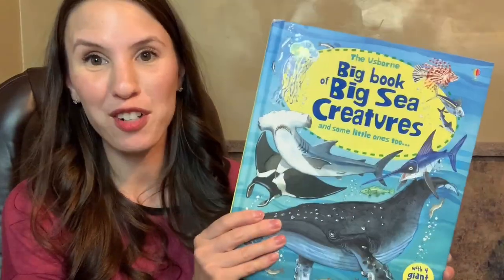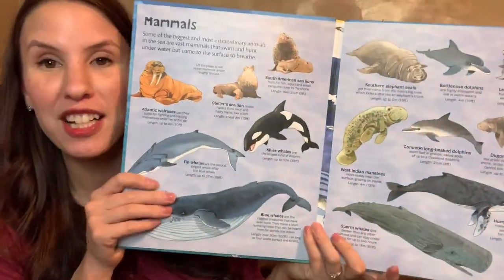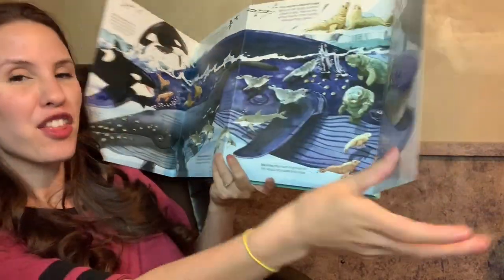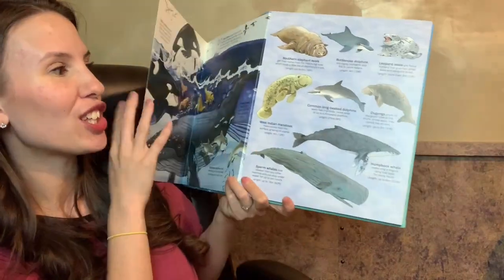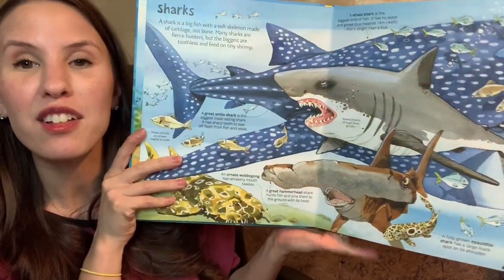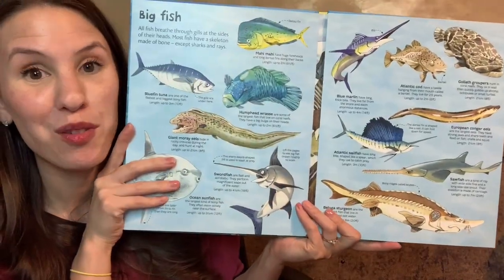The Big Book of Sea Creatures — the Big Book series is amazing, definitely check out the other ones in this series. They have huge fold-out pages and are thick board book style, so they're going to last a long time. This one covers tons of vocabulary and teaches your kids really bite-sized facts that they're going to be able to remember and love.